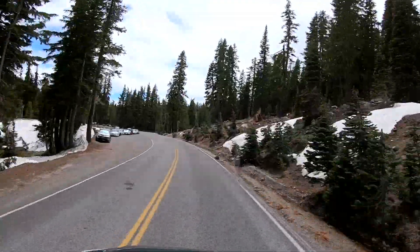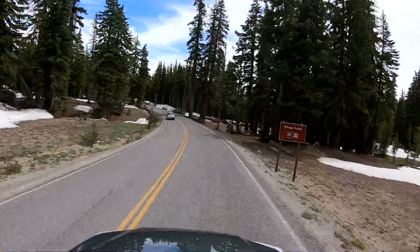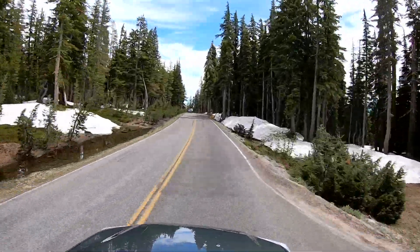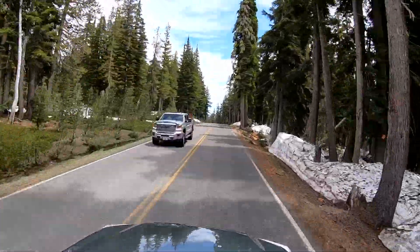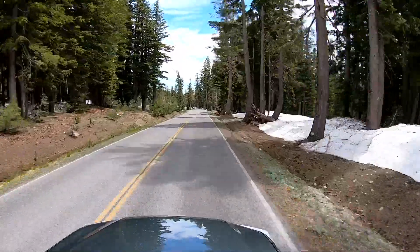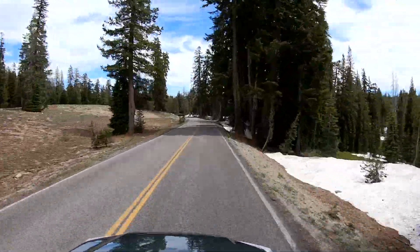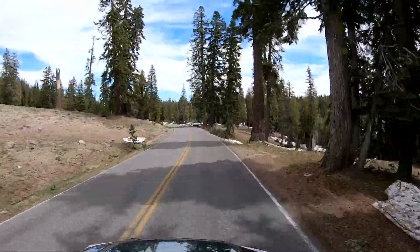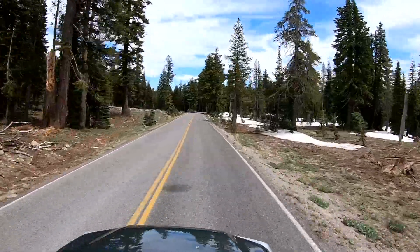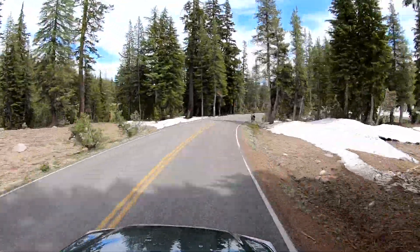The great thing about national parks is that they are accessible, usually by a major road, and then you can go off onto other roads and explore, or you can stay in your car and have a great view of most everything the parks have to offer. Lassen is one of the nine national parks in California, and it's probably the least visited.